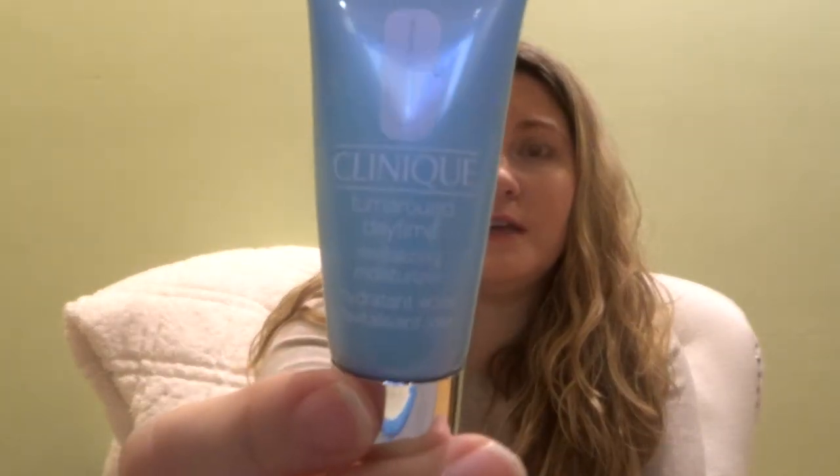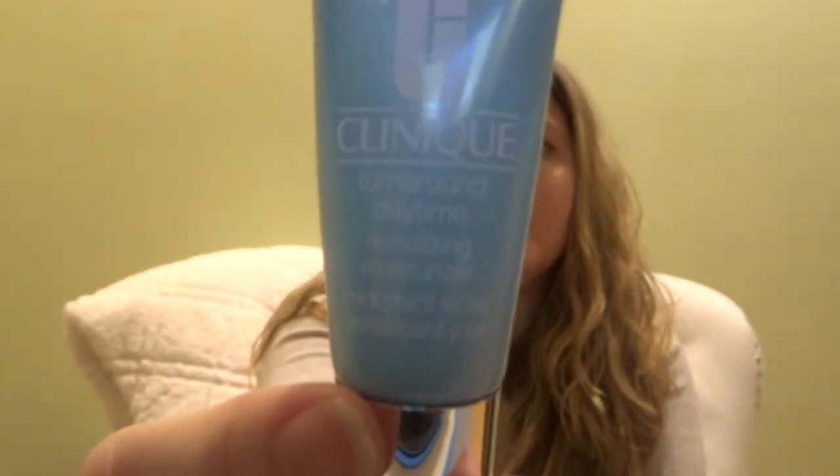My other fave is actually a moisturizer. You guys know that I'm super picky about moisturizers because I have such dry skin and a hard time with rosacea. I got this little sample of Clinique Turnaround Daytime Revitalizing Moisturizer. Whenever I run out of moisturizer, which I do all the time, I use this instead. It really worked well for me — it didn't work as well as my regular confidence cream from iD Cosmetics, but in a pinch this will do and it didn't burn my skin.